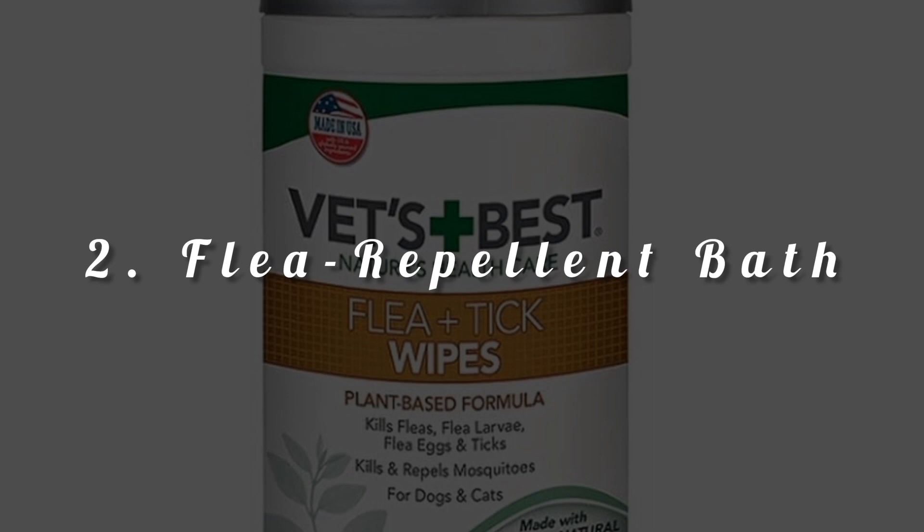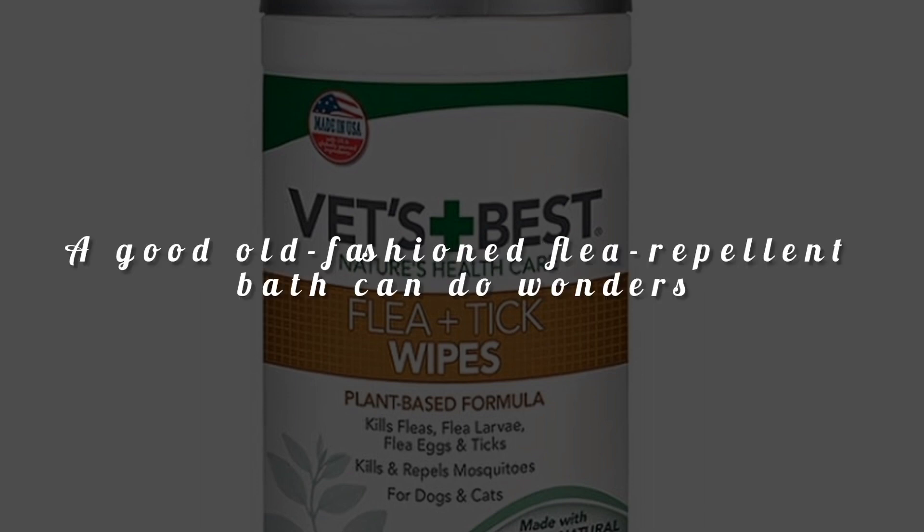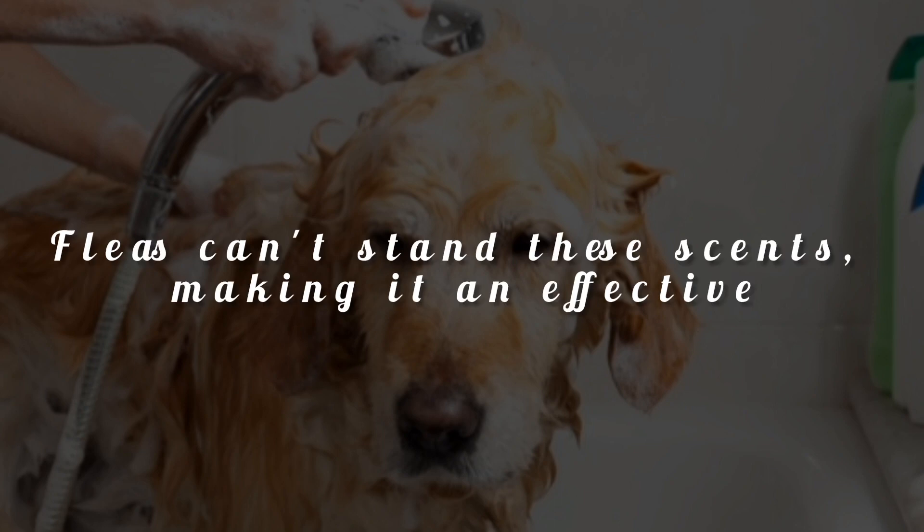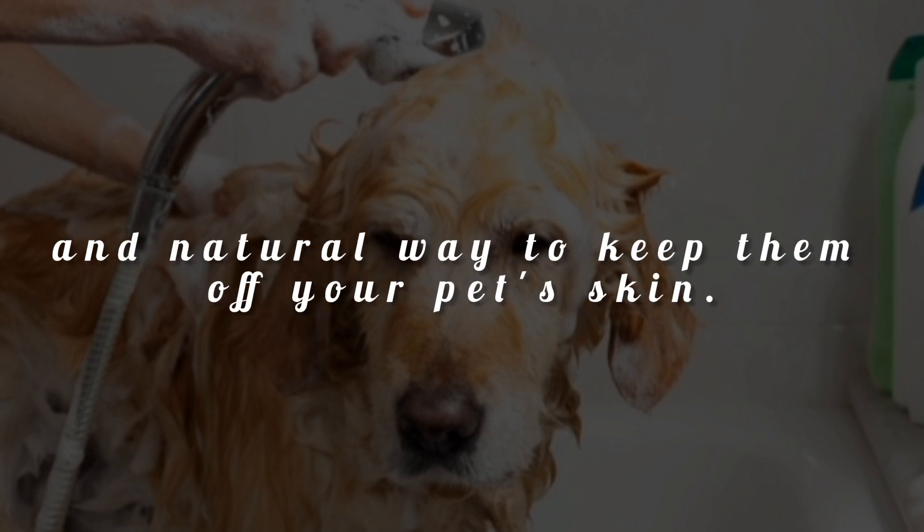Tip 2: Flea-repellent bath. A good old-fashioned flea-repellent bath can do wonders. Use a mild, pet-friendly shampoo infused with neem oil or citrus extracts. Fleas can't stand these scents, making it an effective and natural way to keep them off your pet's skin.